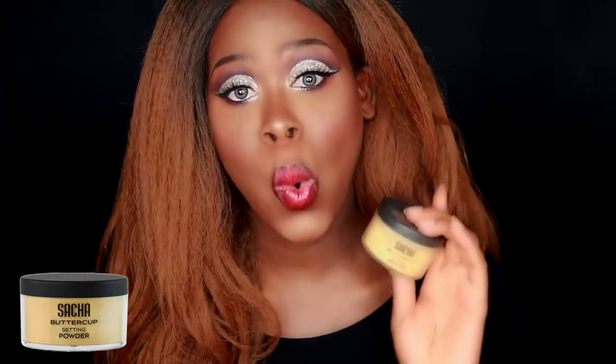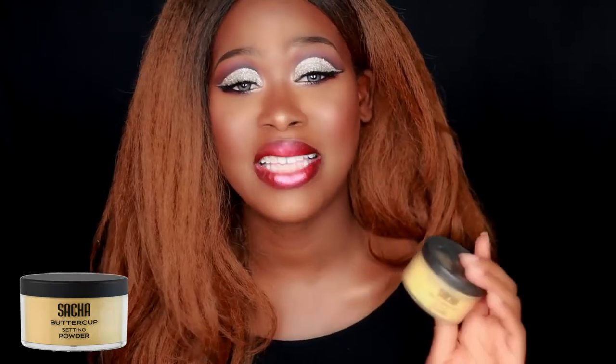For years I've been using the Ben Nye Banana Powder to highlight, set my face, and bake — and I love it. But a couple of months ago I decided to try something new. It is the Sacha Buttercup Setting Powder, and I love it. It blends better than the banana powder to me. I like the color, the finish, the quantity, and the price. I purchased it off Amazon — not sure where to find it in store. This is one of my favorite items this year.